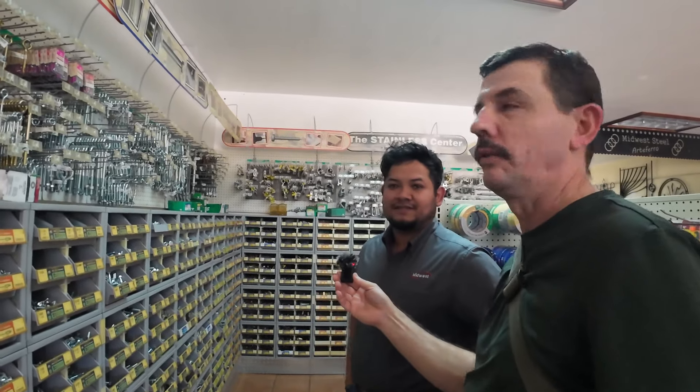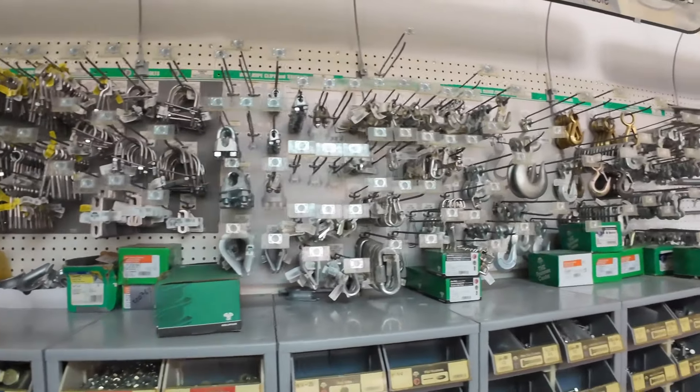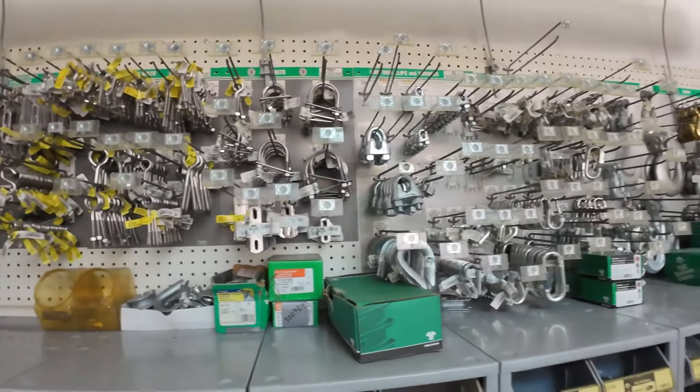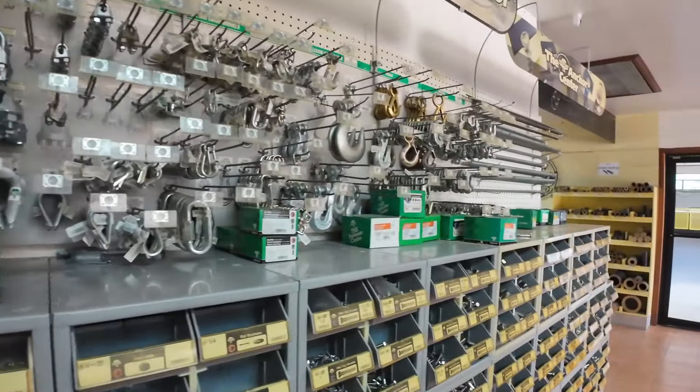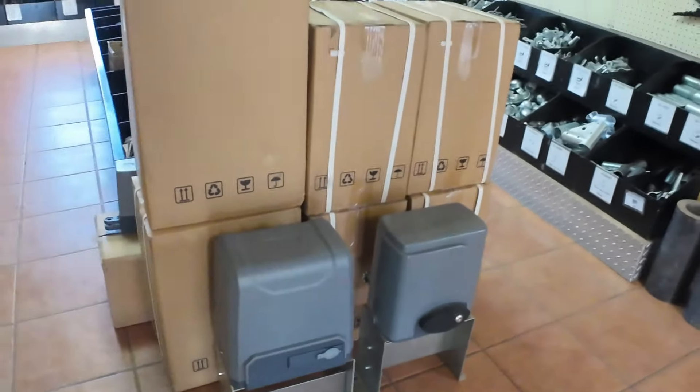These are some hooks for cable. If you have cables, we have all these hooks here that you could use to make an attachment and make the cable so you could sustain a lot of weight. And these are threaded rods.